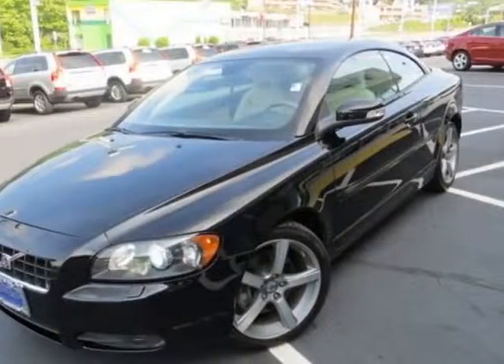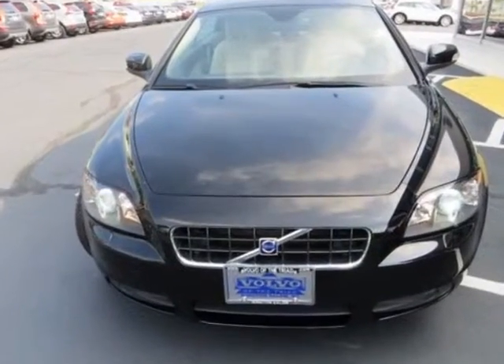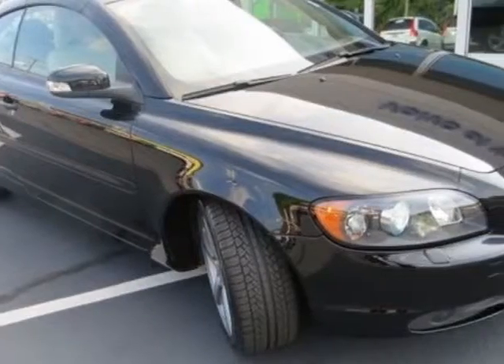Check out this 2010 Volvo C70. This C70 has just under 15,500 miles. For your protection, this vehicle has a factory warranty.